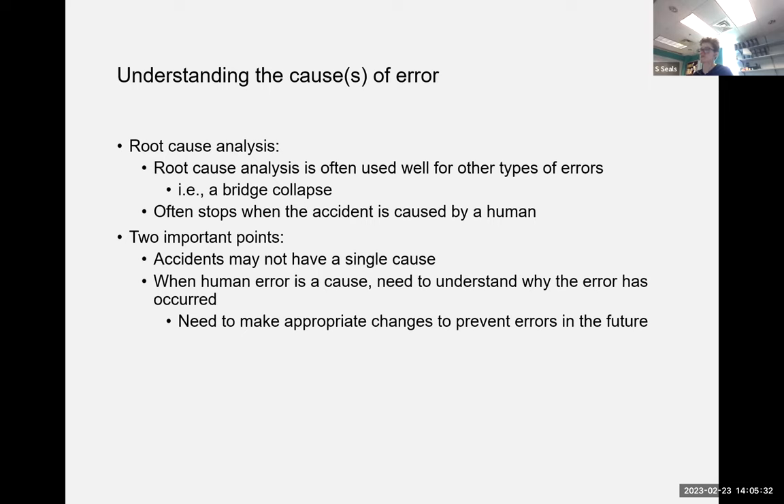Two important points: first, accidents often don't have a single cause — in emergency response situations there's usually not one person personally responsible for the outcome. Second, when human error is a cause, we need to understand why that error occurred and make changes to prevent future errors. If people were bored and understimulated and then needed to respond quickly, blaming the individual won't change anything — we need to redesign the system to mitigate that risk.